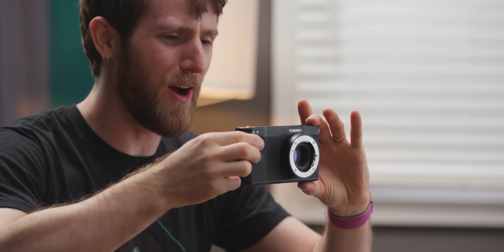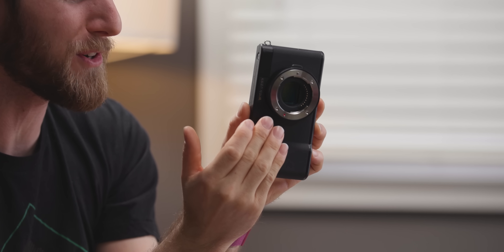Because that is exactly what's going on here. By day, it's an Android device with a full touchscreen back. And by night, it's got a 16 megapixel micro four-thirds sensor.